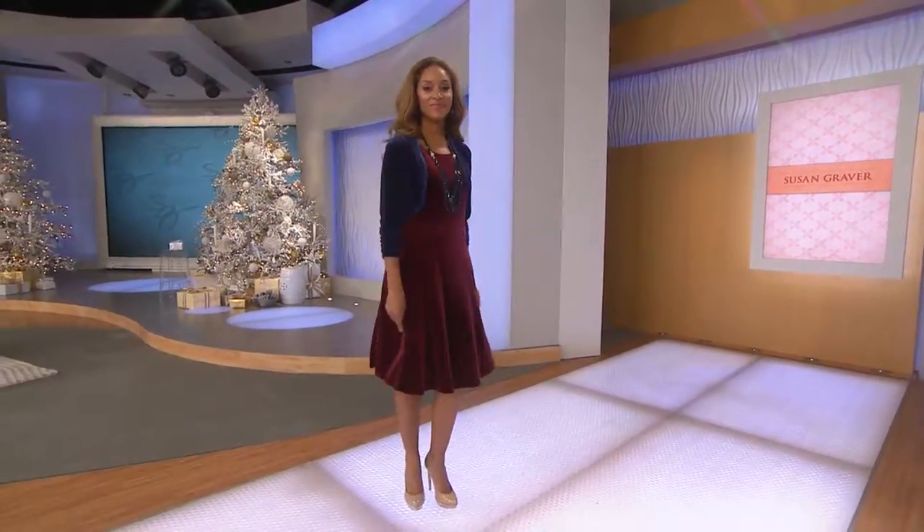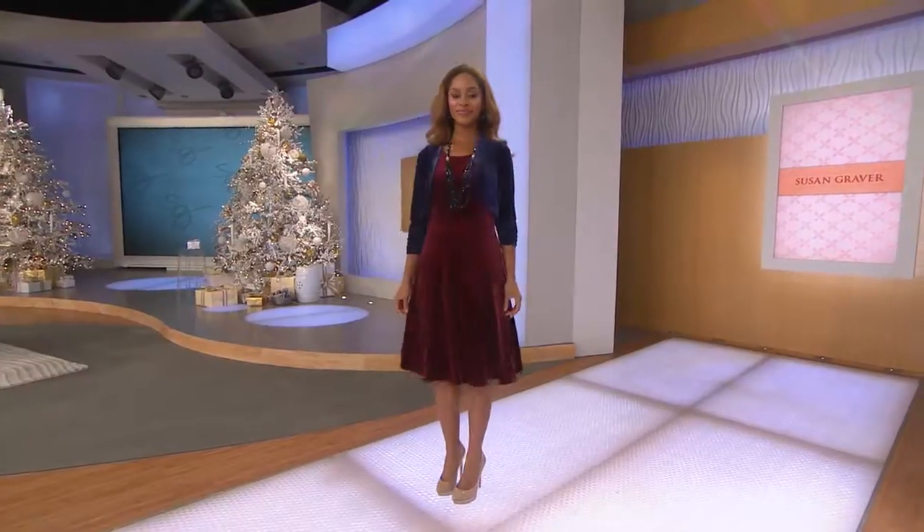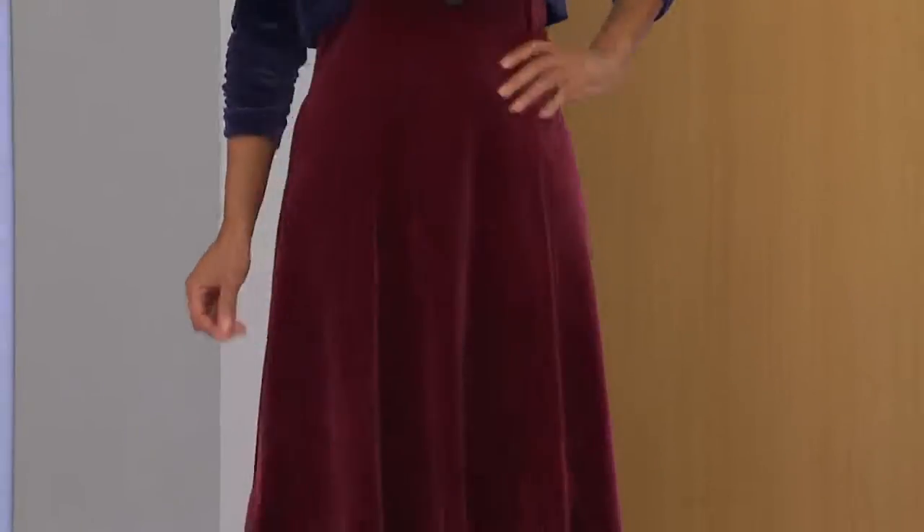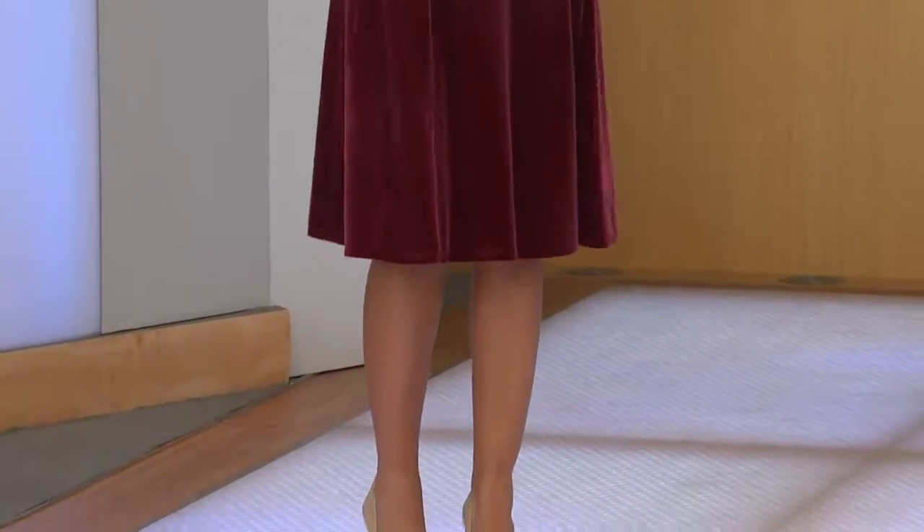Cotton style velvet that we grew up with as kids was very stiff, very stoic — it looked great for sitting and standing. And it made noise. You wore it for pictures. At least that's what my mother would put me in for all my pictures. I did not like it one bit because you couldn't run around like a maniac as a child wearing velvet.